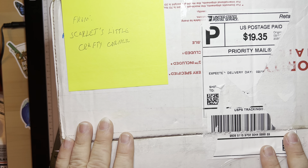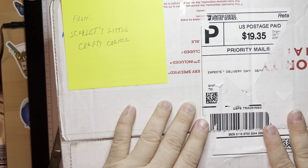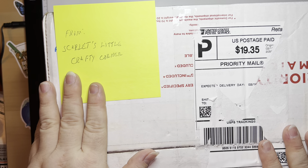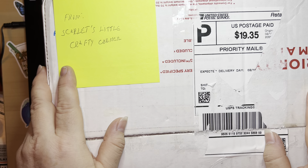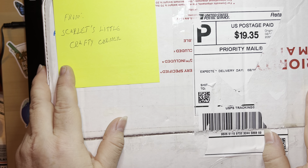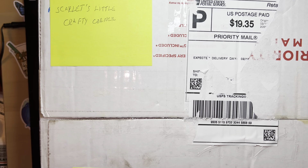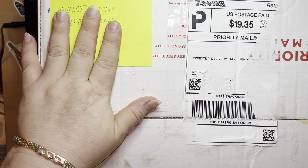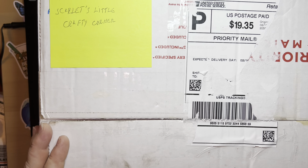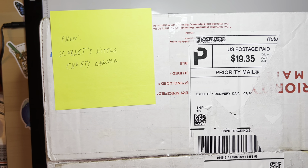Hey guys, it's Diamonds Around You here. Vivian, how are you tonight or today — depends on the hour you're watching this. As you're seeing, this package came from Scarlett. She has a YouTube channel called Scarlett's Little Crafting Corner. I don't know what she said, but this box is huge, so I'm dying to see what's in it. I already covered the addresses because we don't want weird people coming to our house. So let's open this and see.